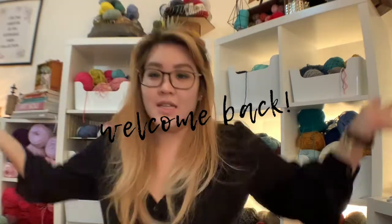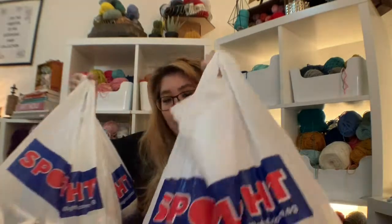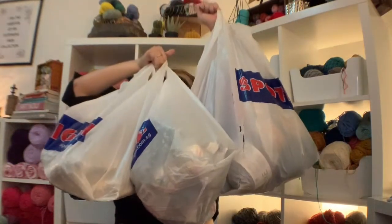Hi guys, welcome back to my channel! Today I have a very exciting video - my energy levels are up. I went to Spotlight yesterday and bought a bunch of things, $400 worth of things, so I probably shouldn't be so happy about it. I got three mega huge bags of stuff: yarn, fabric, and some miscellaneous tools.